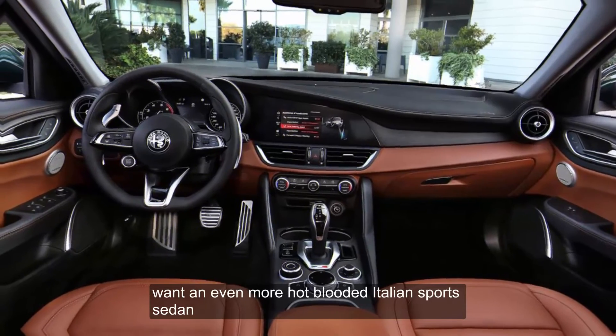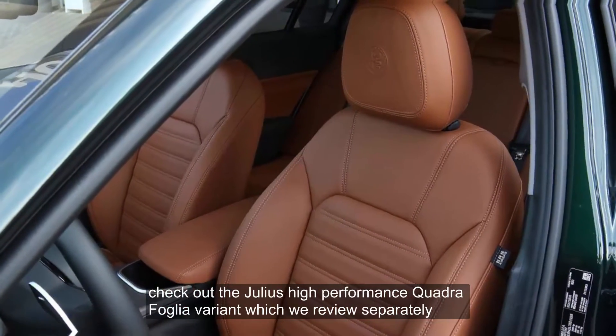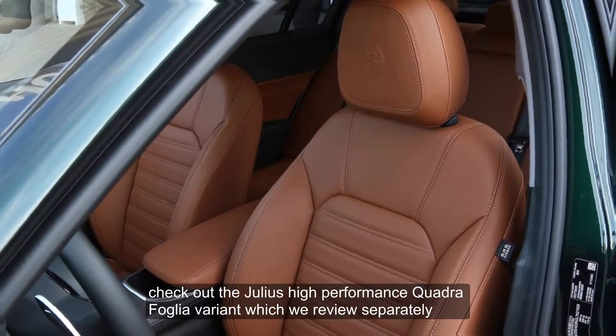Want an even more hot-blooded Italian sports sedan? Check out the Giulia's high-performance Quadrifoglio variant, which we review separately.